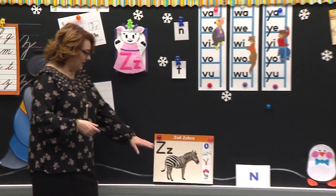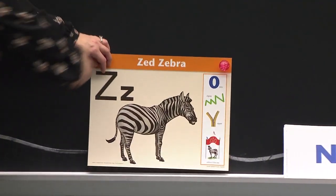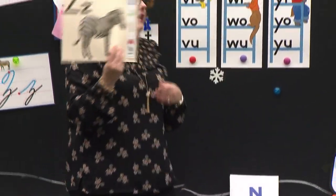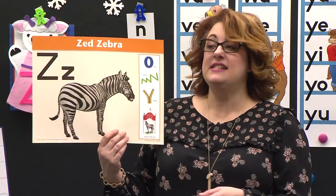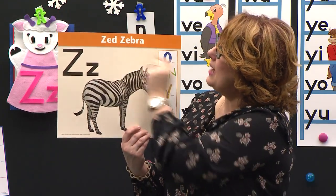Now look what came to school — a zebra! A zebra. That's right. This is Zed. Say hi, Zed. Hi, Zed. We hear Z in zebra. Zed — how about Zed? Say Zed. Zed. That is his name. So I hear a capital Z there and a capital Z there.